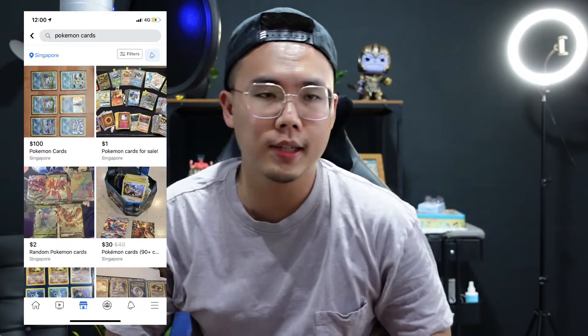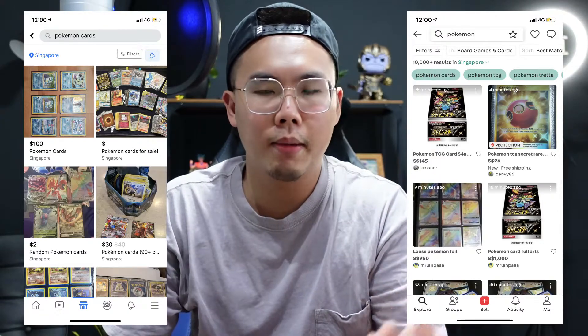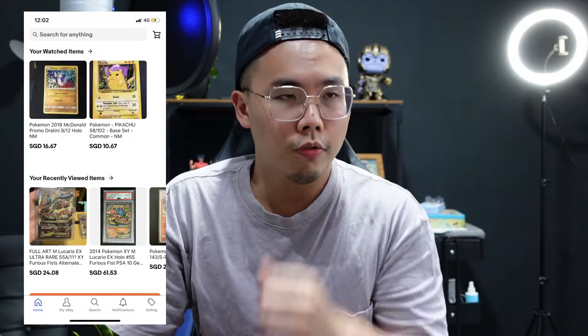I'm from Singapore, so basically where I get my cards from is Facebook Marketplace and also Carousell — a mobile marketplace app we use locally with tons of resellers. I also get them from eBay and from booster packs as well, but mainly if you want to get good cards in Singapore, Carousell is the place to go.